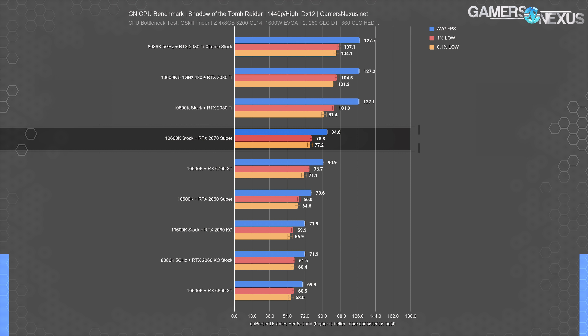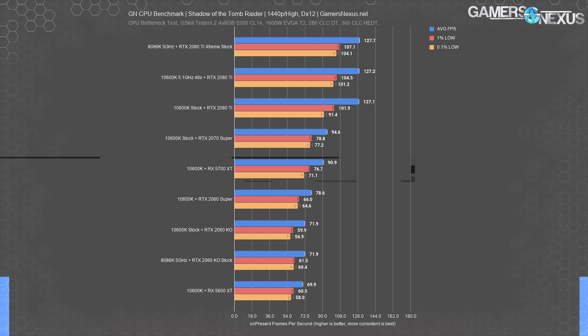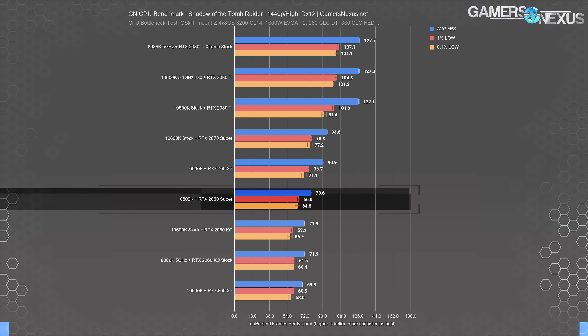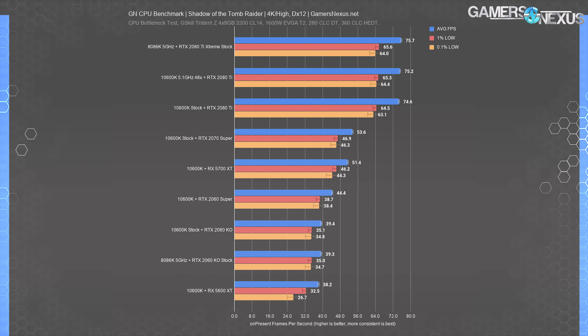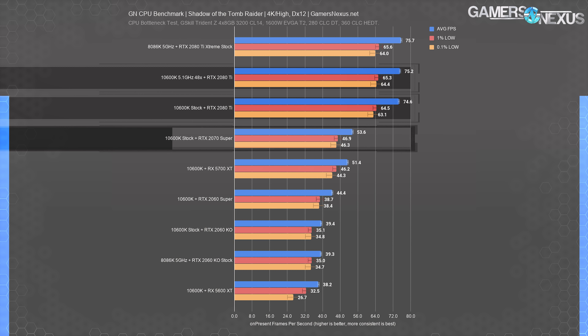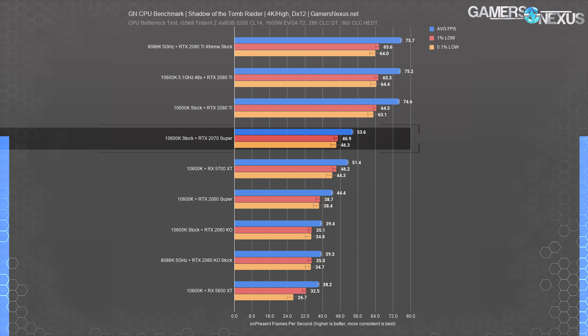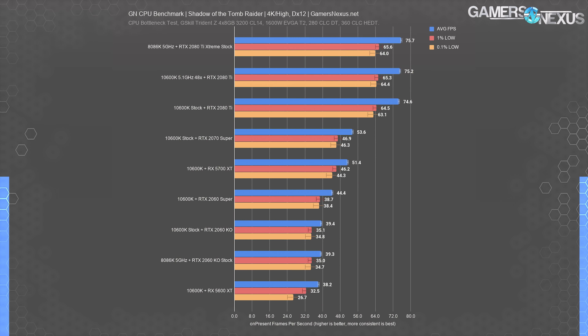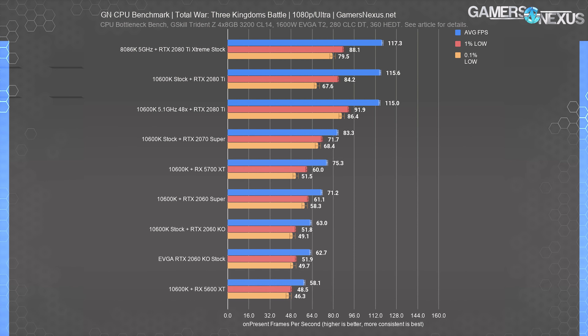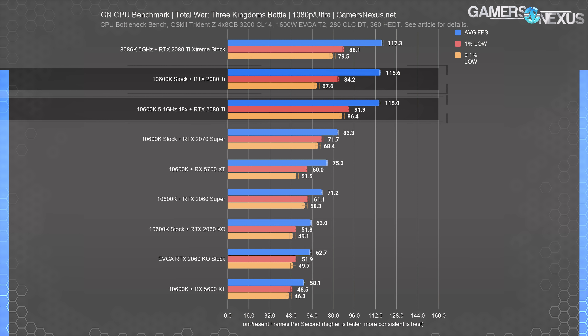At 1440p, the bottleneck obviously shifts towards the GPU more seriously. The 10600K stock result averaged 127 FPS, tied with the 10600K 5.1 GHz 48X OC result, though the 5.1 GHz result had marginally more consistent frame times — barely outside of error for 0.1% lowest swings, and imperceptible to the player. Overclocking didn't unlock more performance because we're already GPU bound. The 2080 Ti leads the 2070 Super's 95 FPS average by 34%, and the gap has grown. The 5700 XT is just behind the 2070 Super.